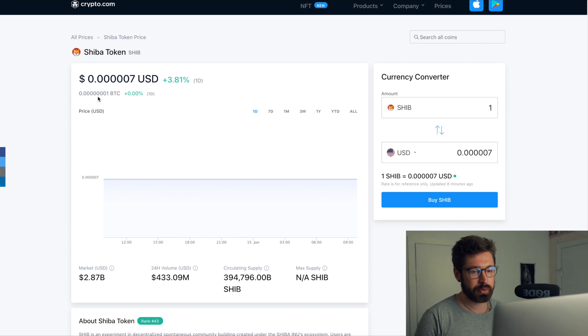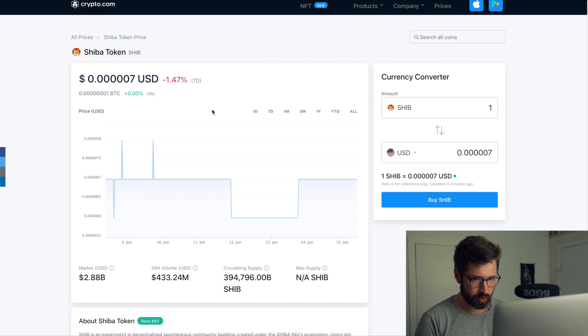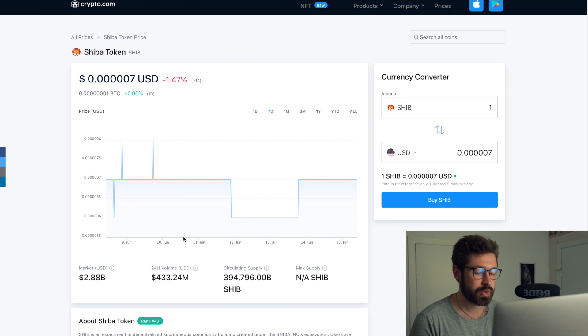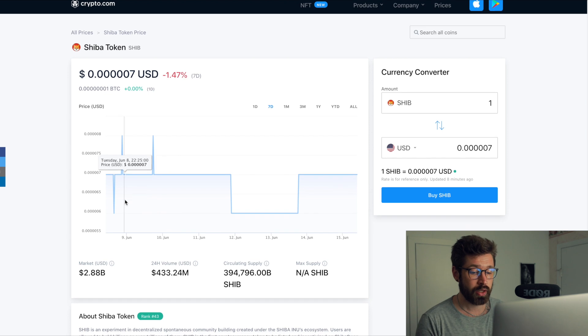Shiba is sitting up three percent on the day; on the seven day we're down about one percent. The chart isn't always super accurate with really low price coins, but we are sitting at a market cap of 2.88 billion and the 24-hour volume is 433 million, which shows quite a bit of interest and people trading this coin.